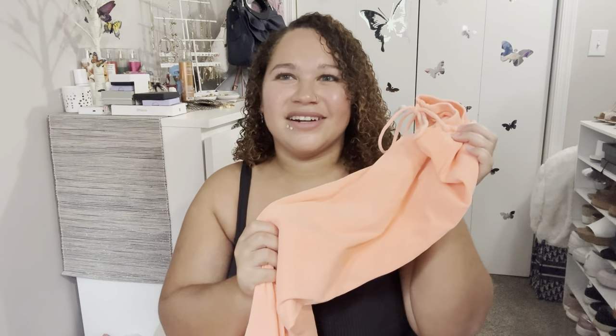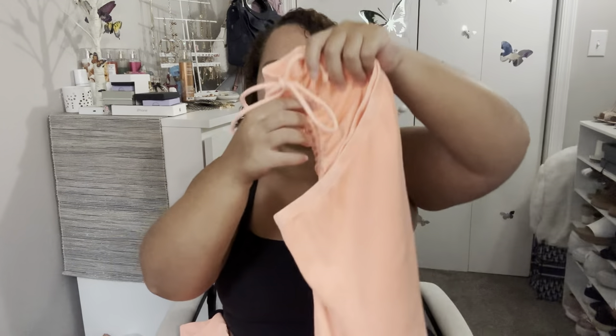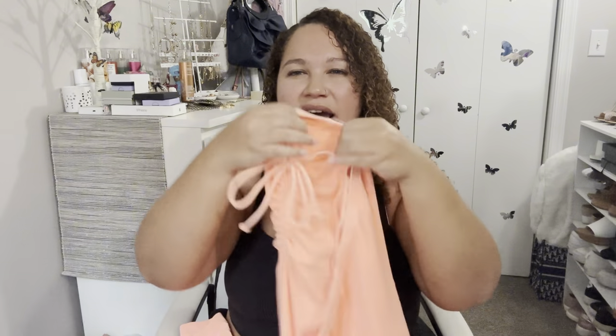This is the Beachwalk Midi Slit Skirt. It's a ribbed material, it's a midi, and it has a cute little slit with adjustable ruching above it — you can tighten it, loosen it, and just tie it up. It's very stretchy. I got this color in a size extra large and I think it fits great.